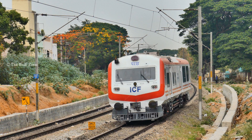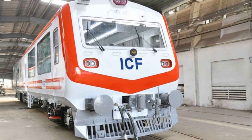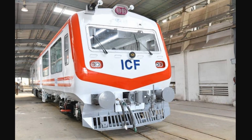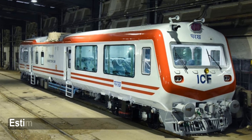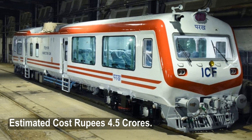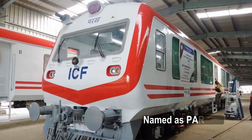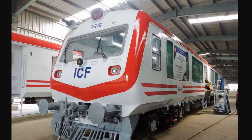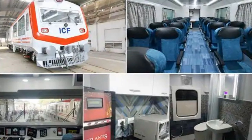Today we are going to take a look at the first ever self-propelled inspection car manufactured by the Integral Coach Factory located in Chennai, at an estimated cost of rupees 4.5 crores. This is the first time a self-propelled inspection car is being used by Indian Railways.